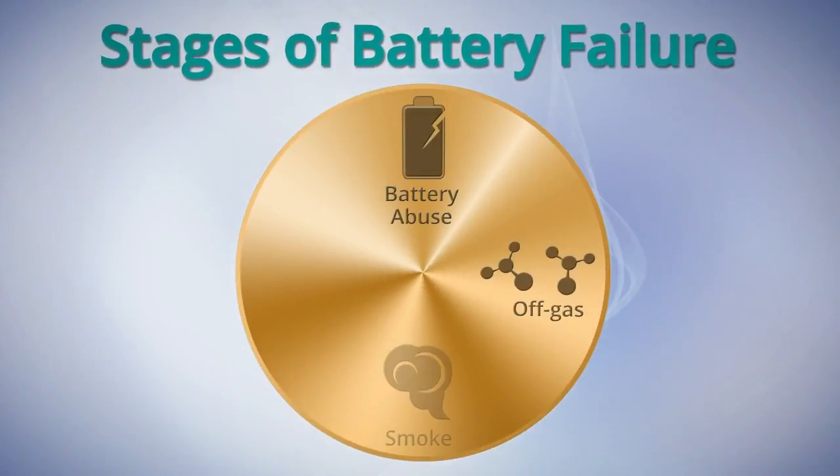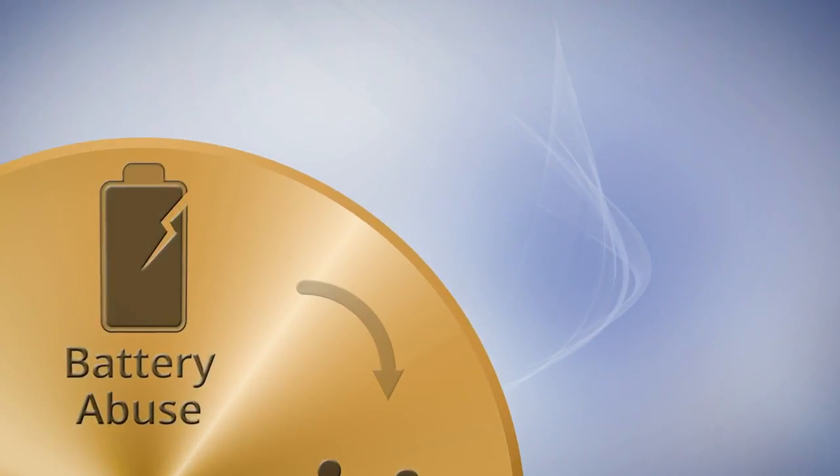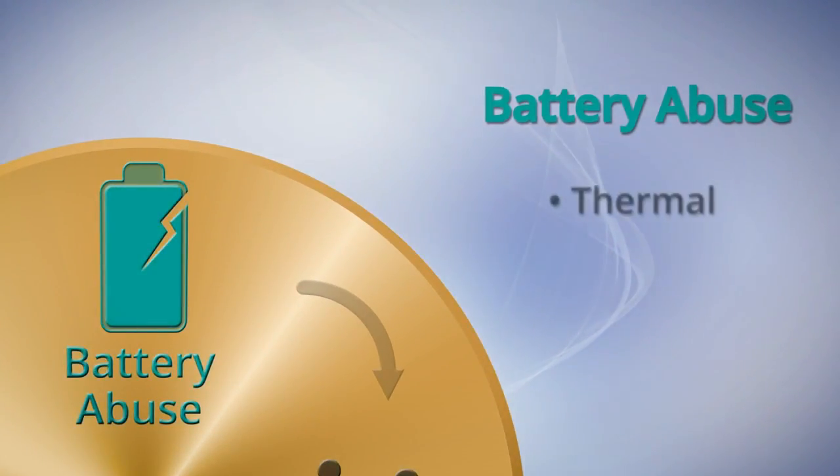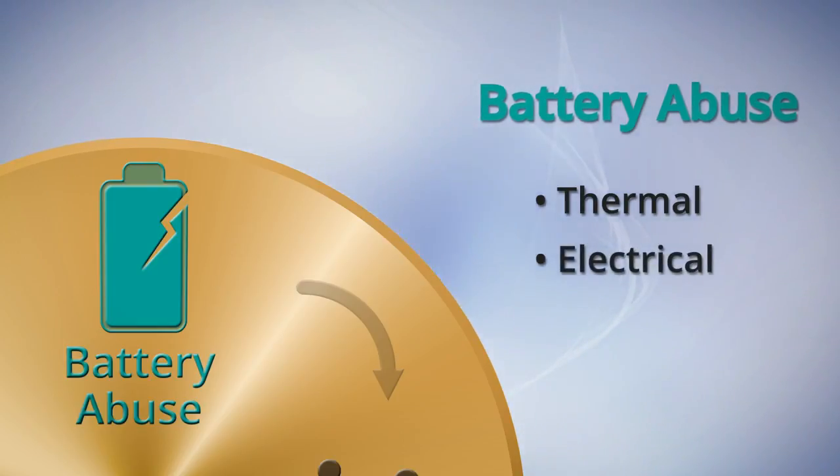The stages of battery failure. Battery failure can be triggered by several types of abuse: thermal, such as overheating; electrical, such as overcharging; and mechanical abuse.